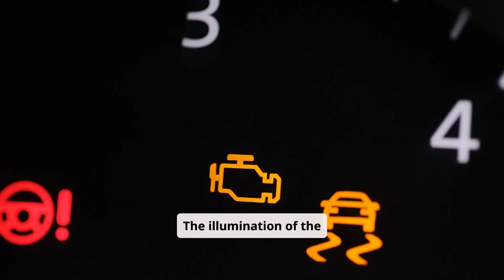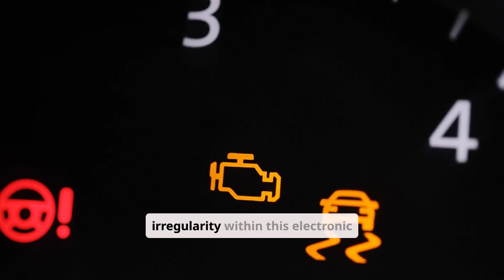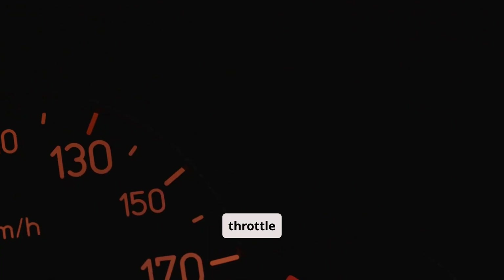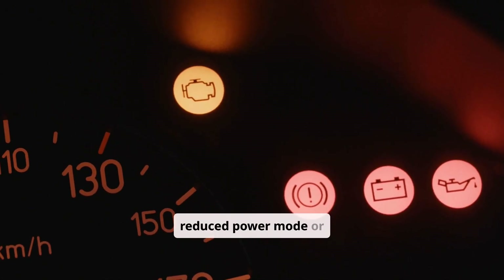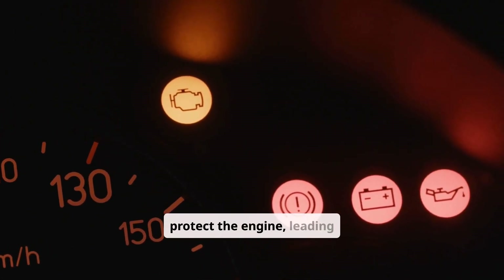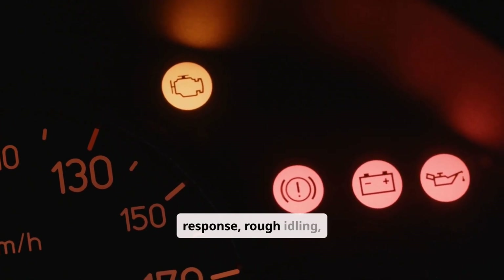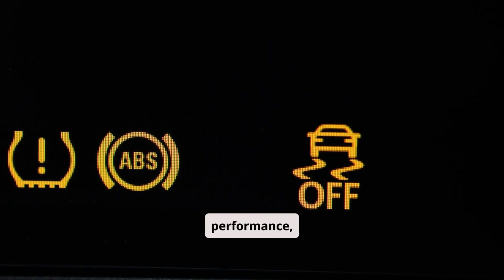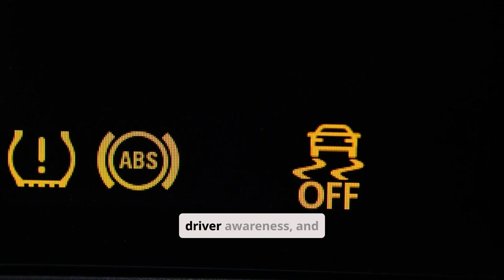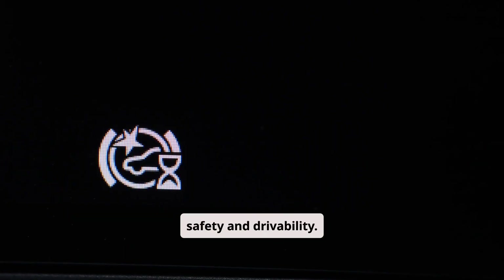The illumination of the ETC warning light on the dashboard indicates a malfunction or irregularity within this electronic throttle system. When this light comes on, the vehicle may enter a reduced power mode or limp mode to protect the engine, leading to delayed or inconsistent throttle response, rough idling, or even stalling in severe cases. Because throttle control is essential for safe acceleration and engine performance, this warning light is critical for driver awareness, and immediate diagnosis and repair are advised to maintain safety and drivability.